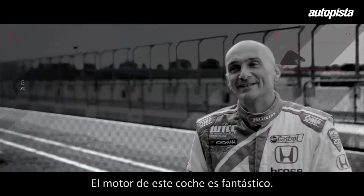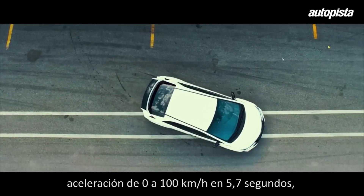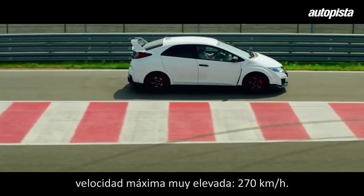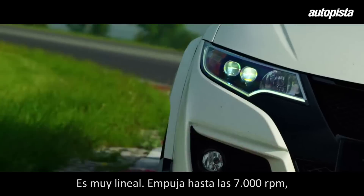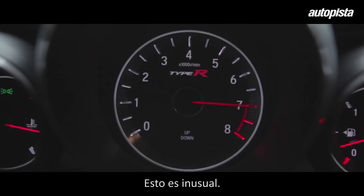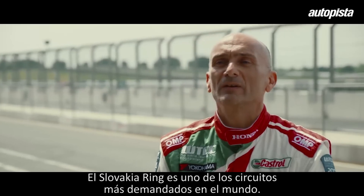The engine of this car is fantastic — 310 PS, 0 to 100 kilometers per hour in 5.7 seconds, top speed 270 km/h. It's very linear, pushing until 7000 rpm, which is quite unusual for a turbo engine.